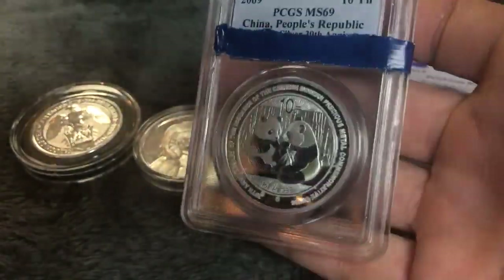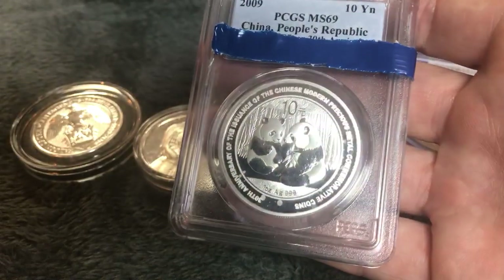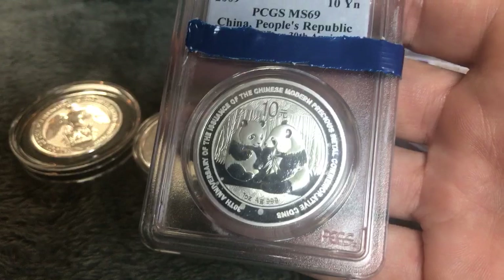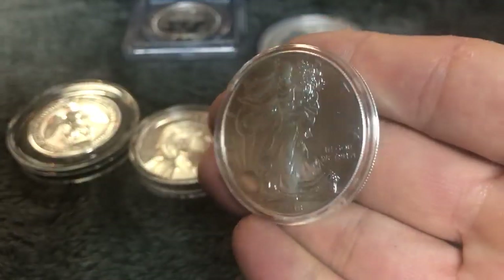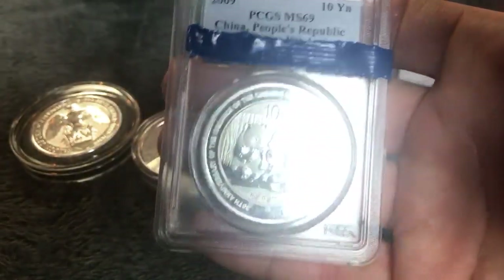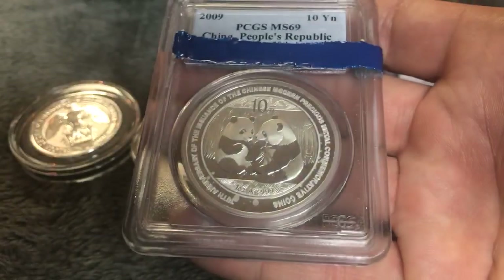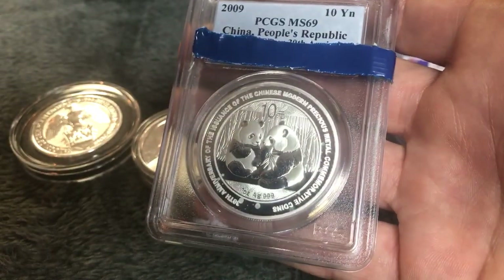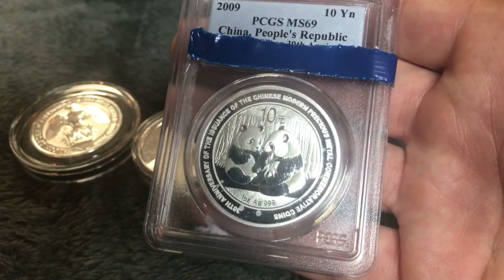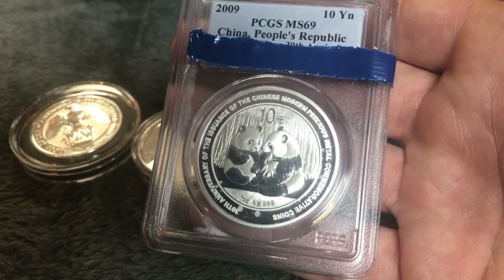I have learned about slabbed or graded coins. When you buy graded silver — modern day bullion coins — there's a likelihood that these coins will develop milk spots, whether it's a bullion coin like an American Silver Eagle or a higher premium bullion coin like a Chinese Panda. That's why I keep this coin as an example. I could easily take this coin out of this slab and sell it, but I keep it and have made several videos on why not to buy modern bullion coins slabbed.